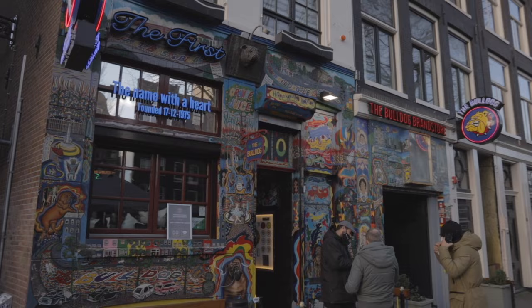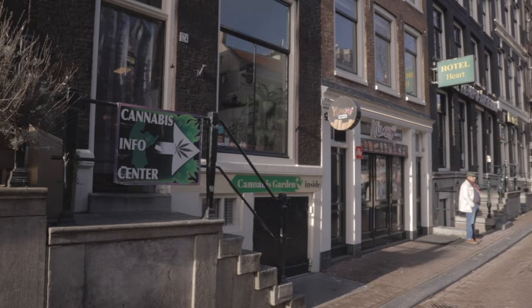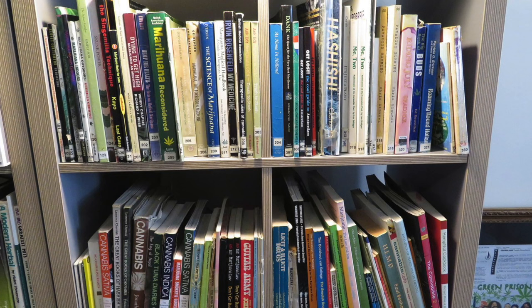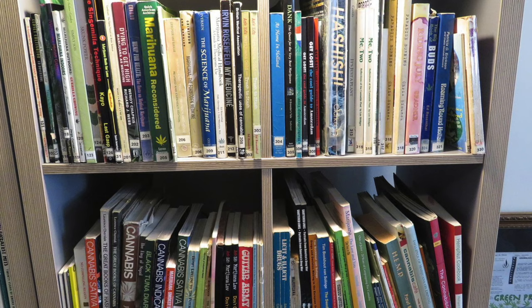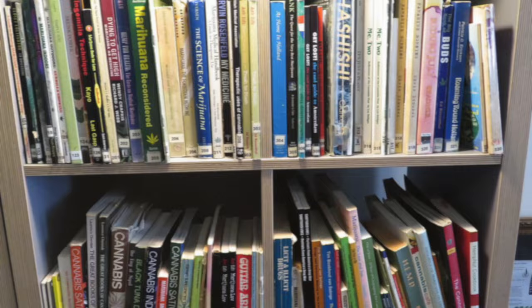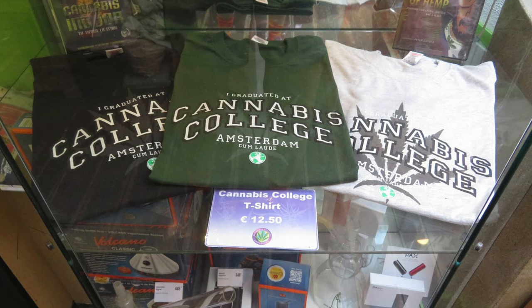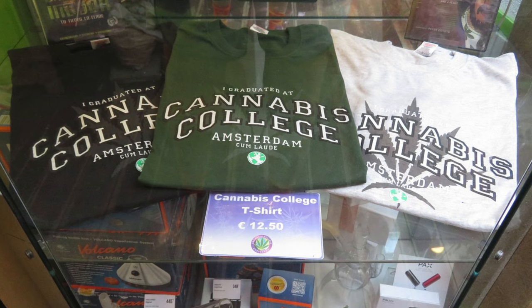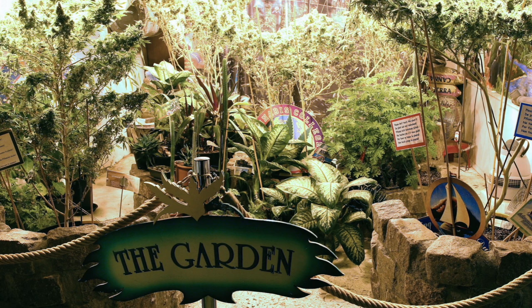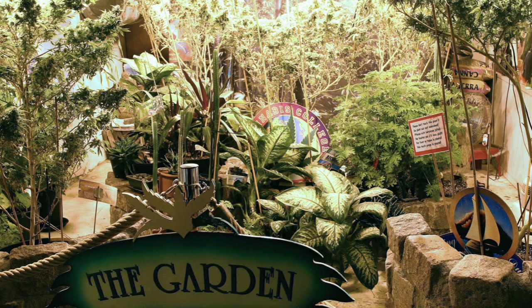Now we'll head further down the canal to the Cannabis College — yes, really. At Cannabis College, you can find the same easy-going, informative attitude we saw earlier at the Condomerie. It's a non-profit information center, free to enter, and operating since 1997. Inside there's a publicly accessible library of cannabis-related material, testing services to determine the chemical makeup of a cannabis sample, a cannabis diploma quiz, workshops to train coffee shop staff and enthusiasts, and an indoor garden where growers can talk about nutrients and pest management. Current law allows possession of five plants, so the garden here consists of five very large plants only.